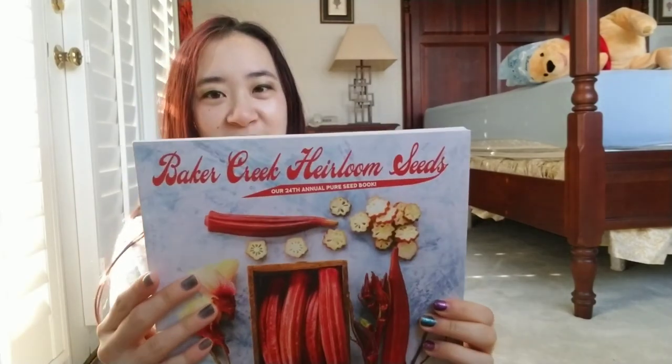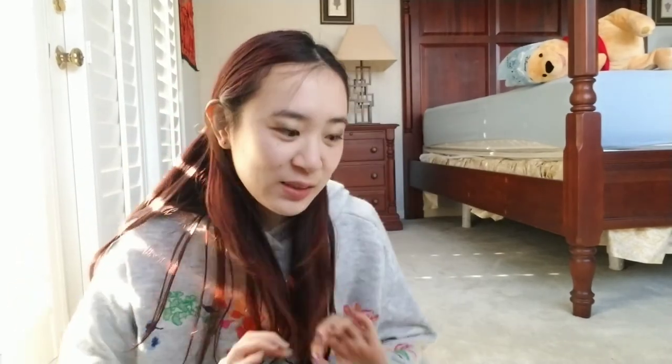I stayed up pretty late last week and I placed a Baker Creek Heirloom Seeds order and it arrived eight days later. They printed out the shipping label on Saturday, I ordered on Wednesday, it shipped out on Monday — that was the first sign of tracking — and then it arrived today, Thursday.